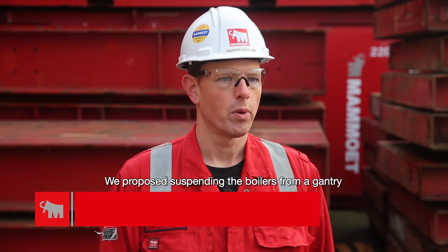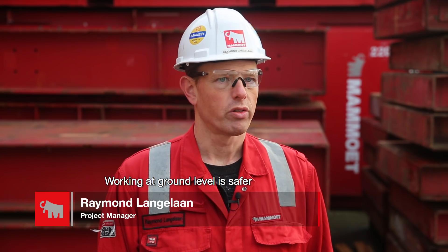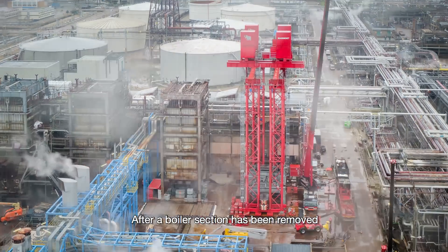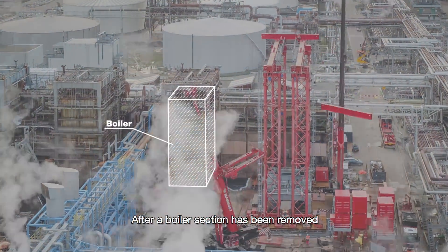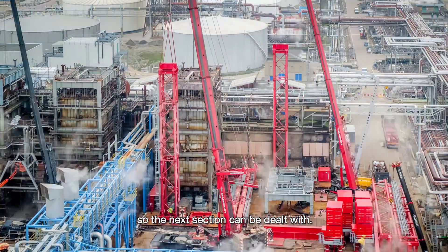We proposed suspending the boilers from a gantry and cutting sections of them at the bottom. Working at ground level is safer and makes asbestos containment much easier. After a boiler section has been removed, our gantry lowers the rest of the boiler down so the next section can be dealt with.